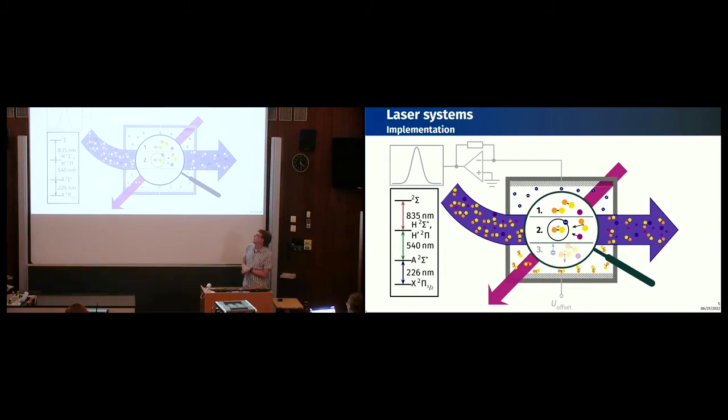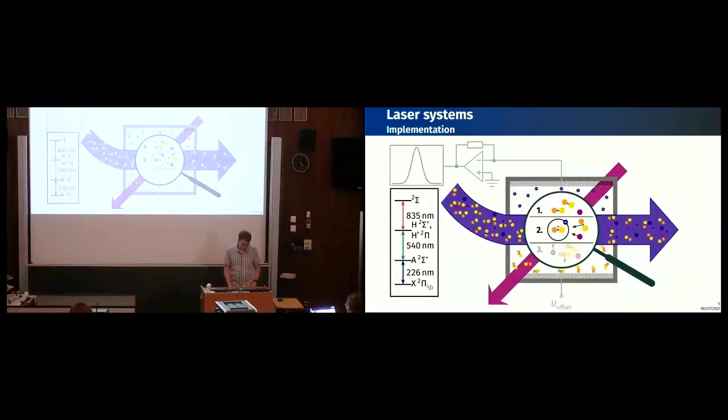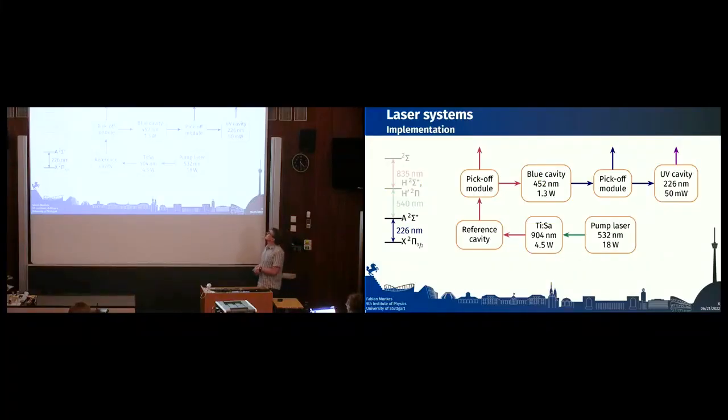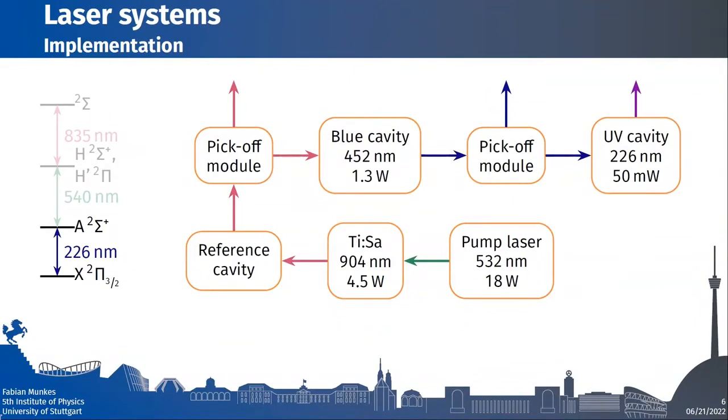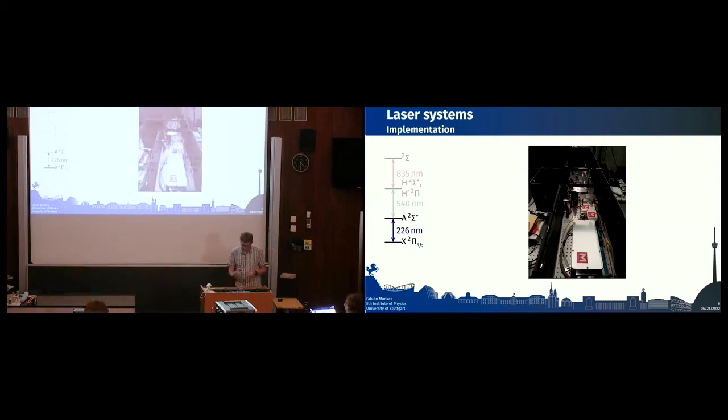All systems are continuous wave — none are pulsed. The 226-nanometer laser is the most complicated: it is based on a Ti:Sapphire laser pumped at 532 nm with 18 watts. After the Ti:Sapphire we have 904 nm, then a first frequency-doubling stage using an LBO crystal in a blue cavity to reach 452 nm, and finally a second doubling stage with a BBO crystal to produce up to 50 milliwatts at 226 nm. You can see that starting from 18 W and ending at 50 mW, there is quite some loss. The system is about 2.4 meters long.